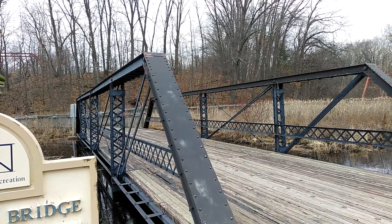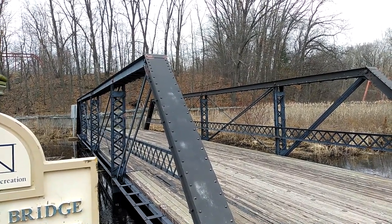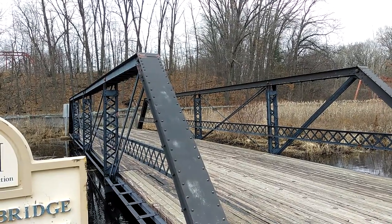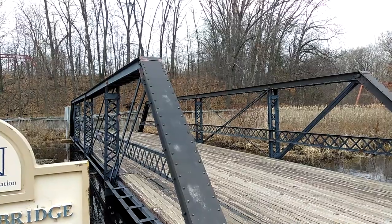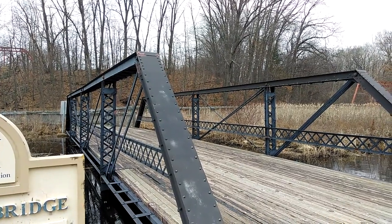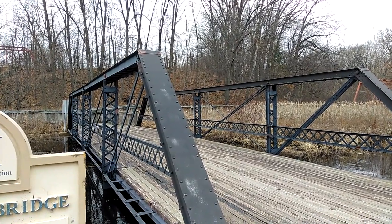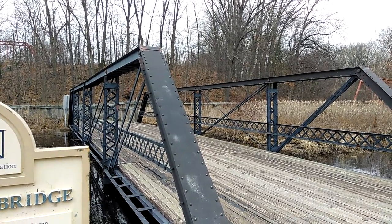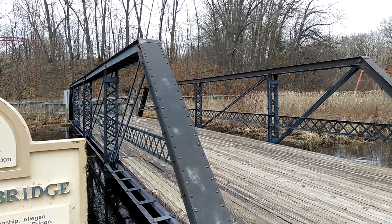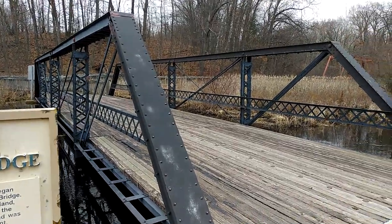Once restored, the bridge was re-erected in the Calhoun County Historic Bridge Park in 1999 to serve as a pedestrian bridge. It has the honor of being the first bridge placed in the park and is expected to be good for another 100 years. And on to the next.